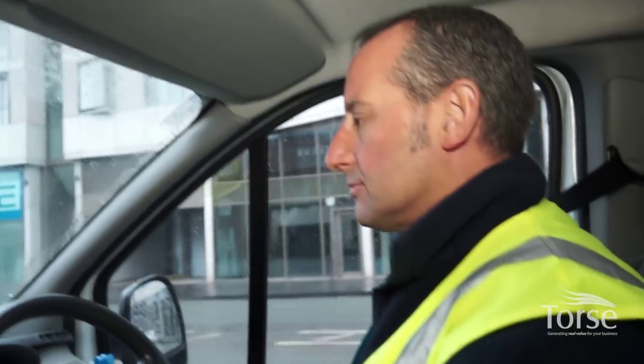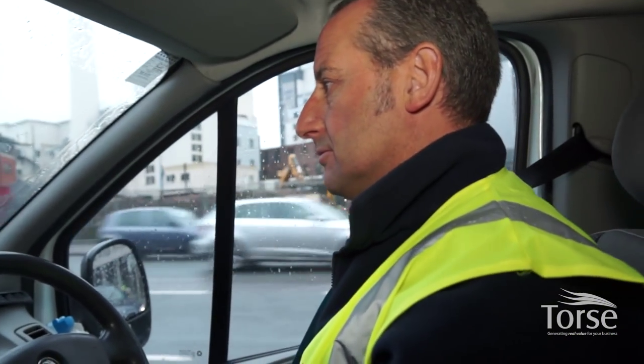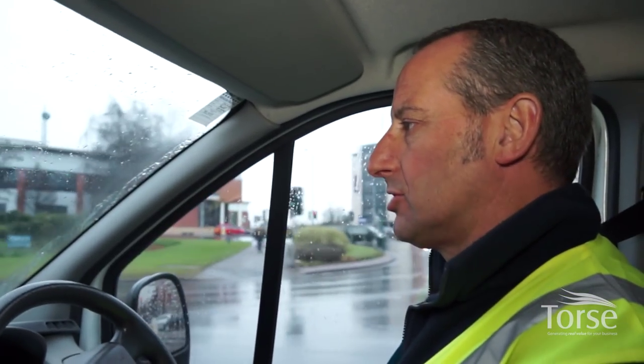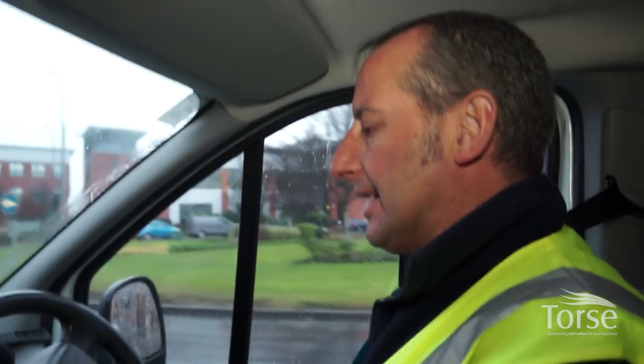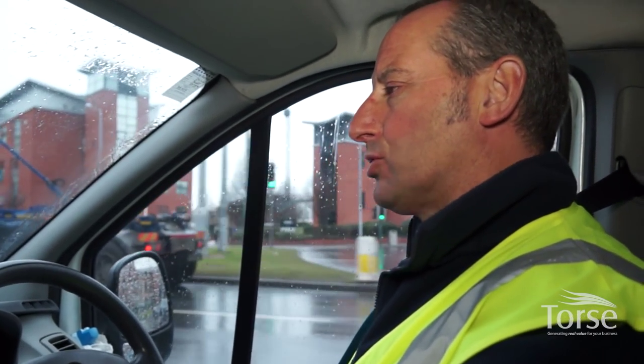How often do you encounter the top two or three problems — for example, parking? At least five or six out of ten jobs you might have a parking issue. A lot of the jobs we do are in town centres where you might get bus lanes restricting you from actually getting to a job, or it might be a pedestrianised zone that we're only allowed to go down at certain times of the day or even out of working hours.